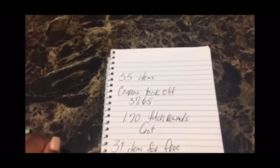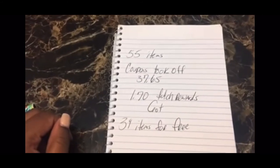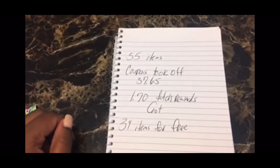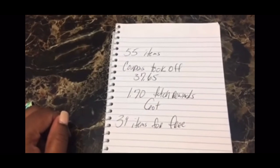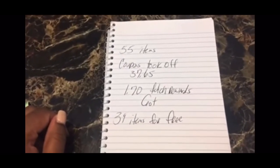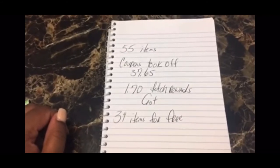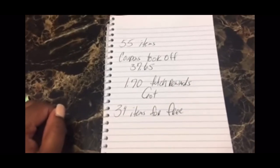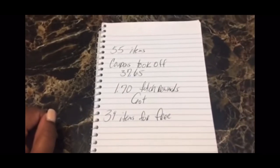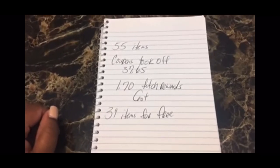Here's how it all panned out: I got 55 items from the Dollar Tree, my coupons took off $37.65, and Fetch Rewards gave me back $1.70. So I got 39 items for free. Who's better? Ain't nobody better — 39 items for free at the Dollar Tree this week with my coupons.